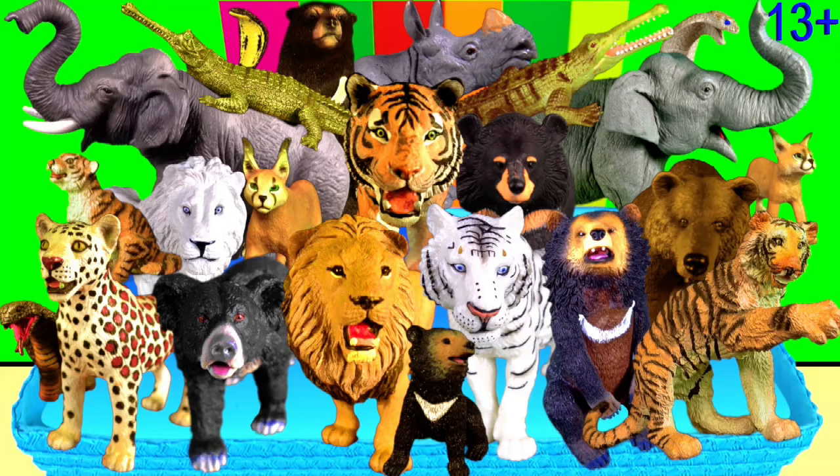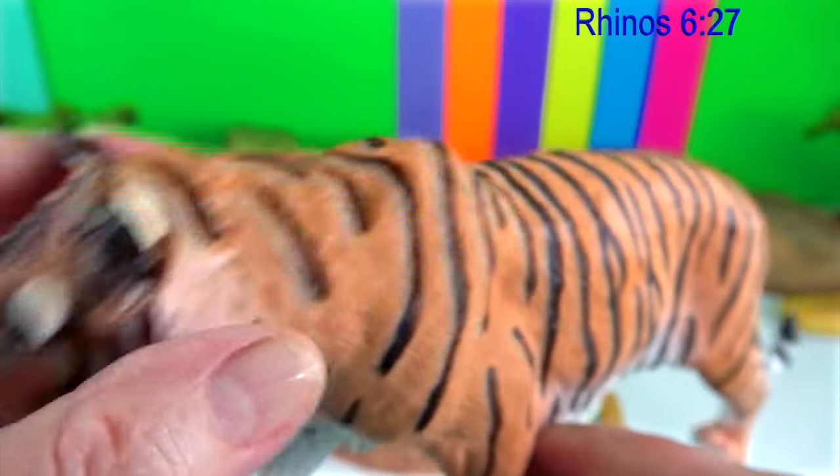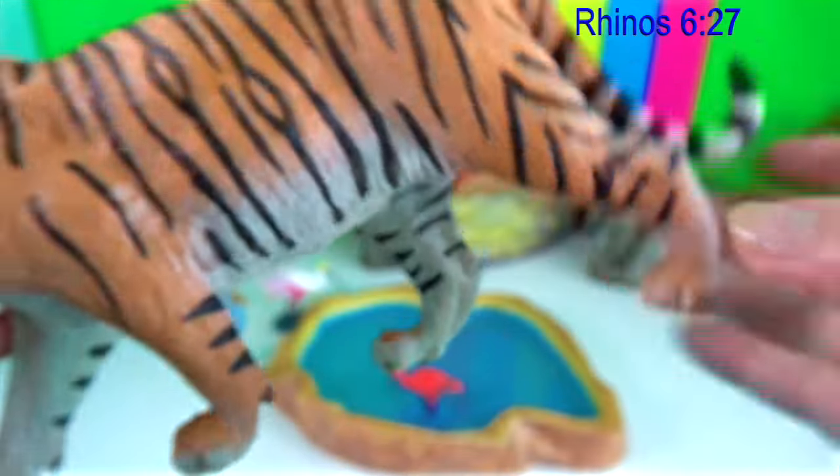Hey guys, it's Kerry. I have new tigers today and I've got to meet a real rhinoceros family.